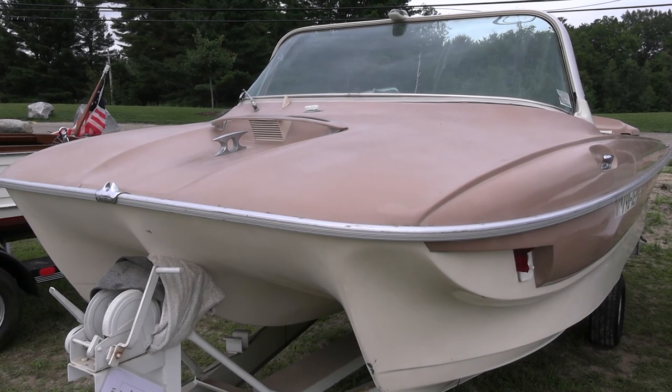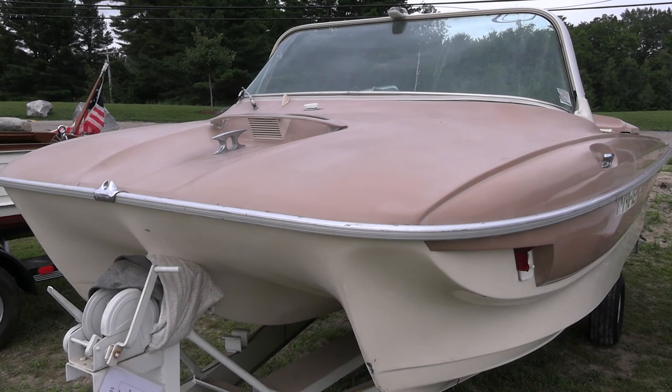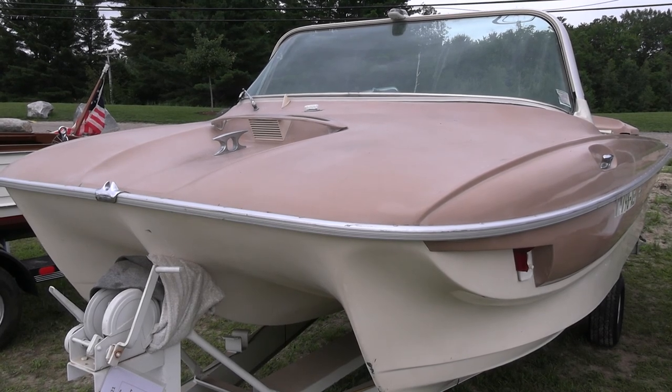It's got a step tri-hull, supposed to be better riding. I don't think it really was, but it's a very unusual boat.